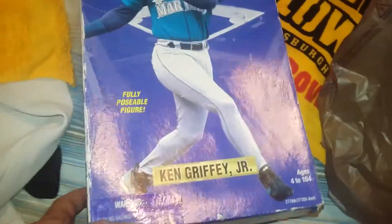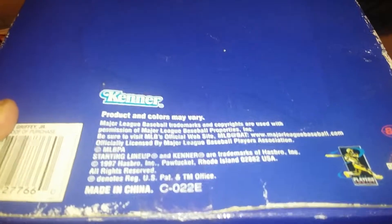Ken Griffey Jr., baby. 1997 — these are the 12-inch figures. Ages 4 to 104. I was gonna get this for my 107-year-old grandfather. Damn, I can't now. I'm gonna have to sell this.